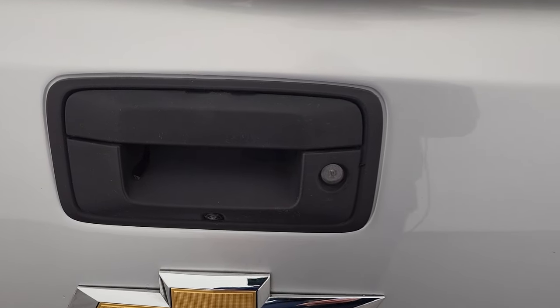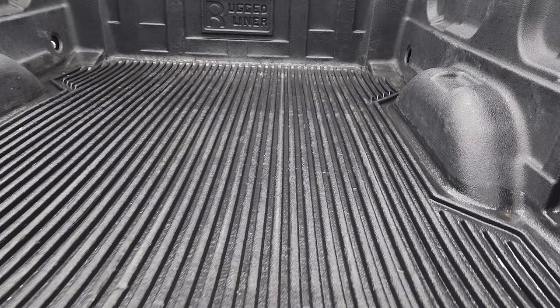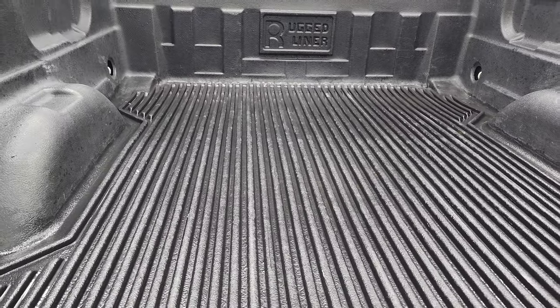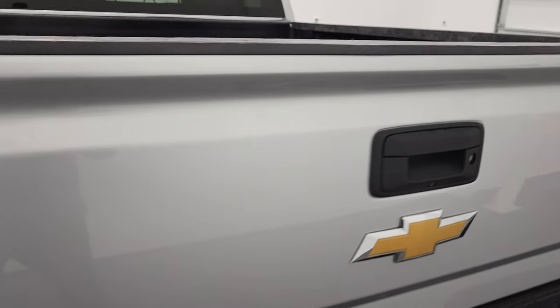Other than that pretty nice. Locking tailgate, backup camera, shock-down assist tailgate, and it does have a drop-in bed liner — and that is a Rugged Liner. Tailgate shuts nice and solidly.